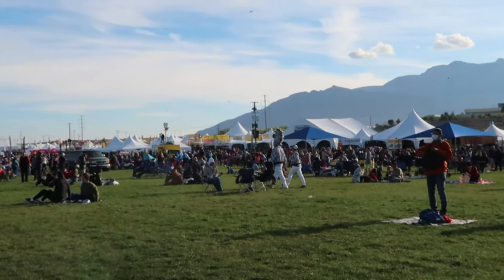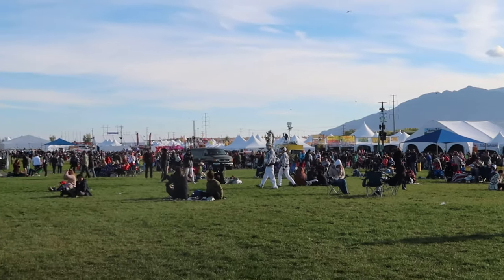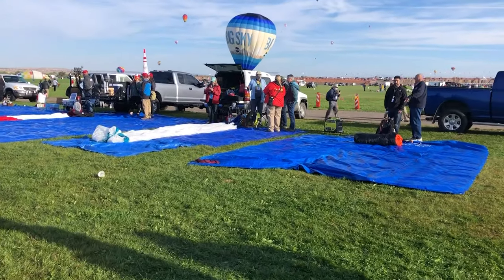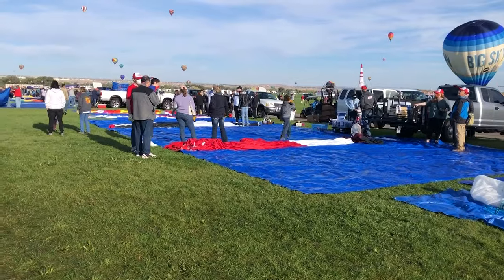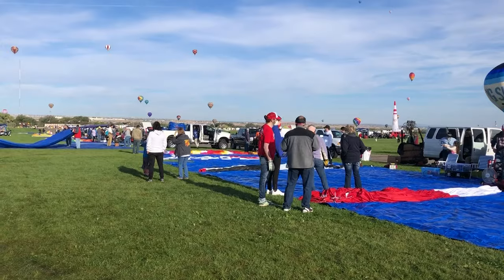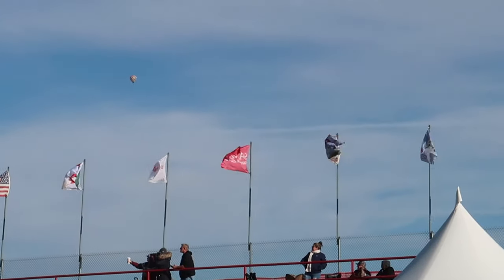Remote control balloons are something new to the fiesta, so I'm kind of interested. Oh, there's the zebra crew! This must be the remote control balloons — look how small they are, and there's a whole row of them here. This is indeed the first year for remote control balloons. I just talked to the guy and they can fly them right now, but it's a little too windy, so they're waiting it out to see if the winds die down before flying them.